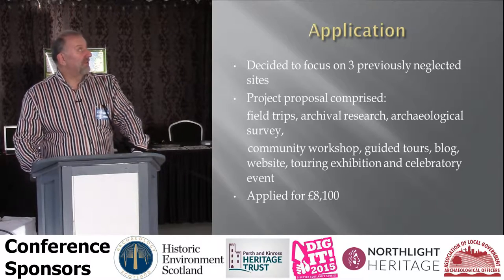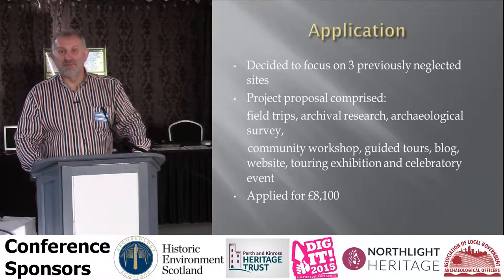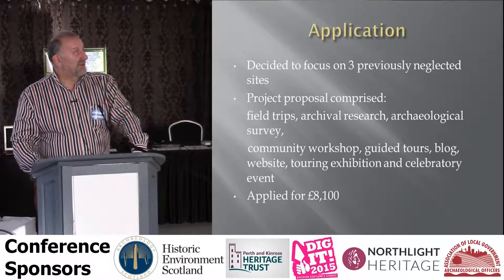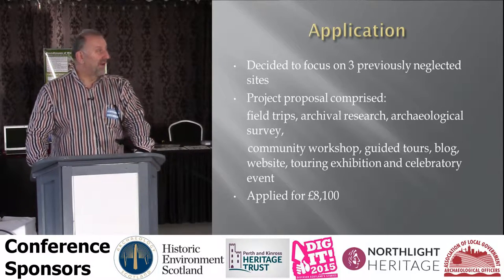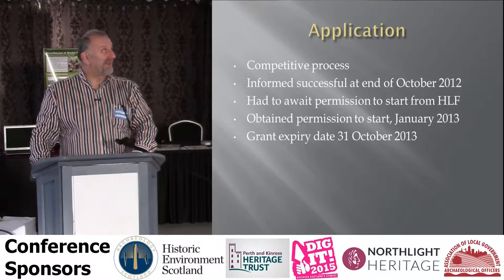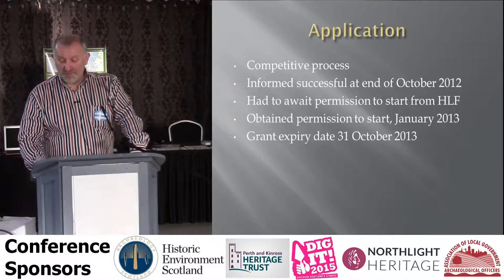We decided to focus on three previously detected sites. When we were putting together the project, it was very different than what we initially envisaged because of the input from the professional archaeologists. We did things like field trips, archival research, an archaeological survey, a community workshop, guided tours, blogs, websites, and a lot of sharing and telling as we went along. We applied for £3,100. This was a competitive process — 30 groups in Northern Ireland applied, and 17 of them were successful. We were one of them.